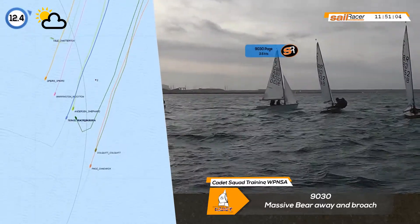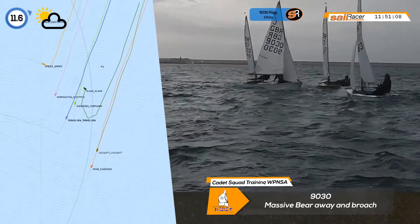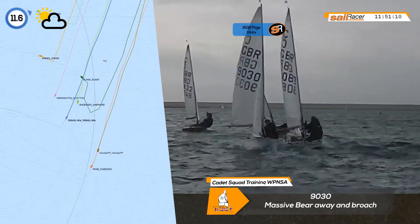Tap, duck or cross is one of the biggest decisions you'll make at the windward mark. It's well worth practising this manoeuvre as it can be a race-winning move.